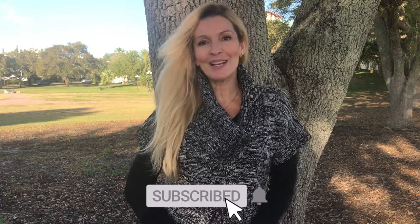Et voilà guys, we're done for today! Thank you so much for watching and I hope it gave you some tips on what French women do. I'll see you soon. Don't forget to subscribe to my channel. Bye!